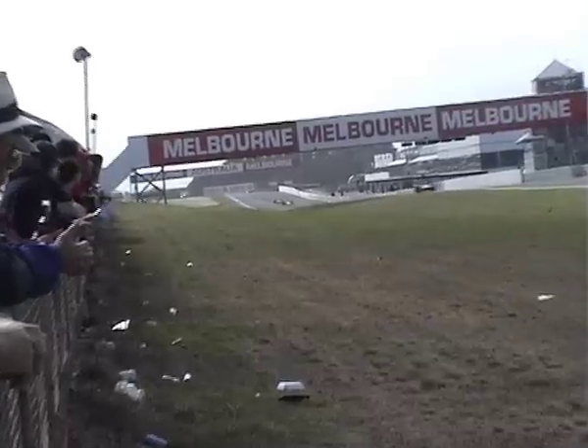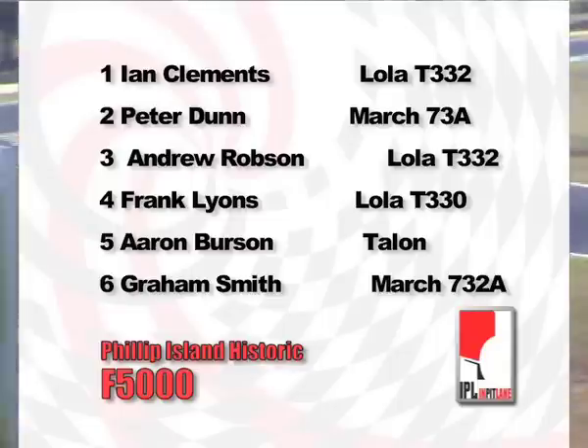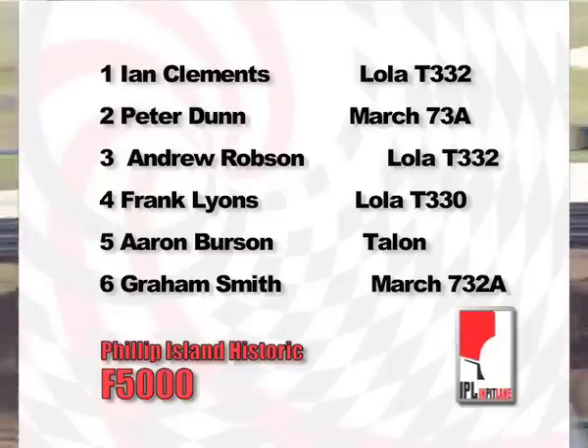Under the bridge and heading down towards the chequered flag, it's Ian Clements from New Zealand who holds out the car of Peter Dunn in the March. Third place goes to Andrew Robson. Frank Lyons will be next despite that half-spin. Then comes Aaron Burson. Graeme Smith will hold on to sixth place.